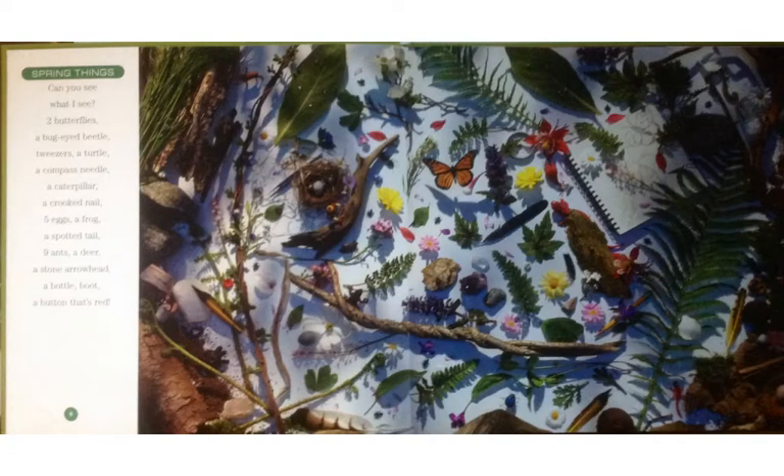The first challenge in 'Can You See What I See' is Spring Things. Can you see what I see? Two butterflies, a bug-eyed beetle, tweezers, a turtle, a compass needle, a caterpillar, a crooked nail, five eggs, a frog, a spotted tail, nine ants, a deer, a stone arrowhead, a bottle, a boot, a button that's red.